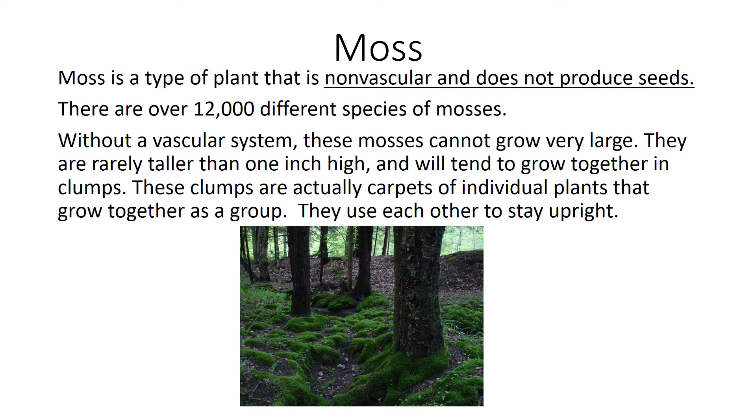Moss. Moss is a type of plant that is non-vascular and does not produce seeds. There are over 12,000 different species of mosses. Without a vascular system, these mosses cannot grow very large. They are rarely taller than one inch high and will tend to grow together in clumps. These clumps are actually carpets of individual plants that grow together as a group. They use each other to stay upright.